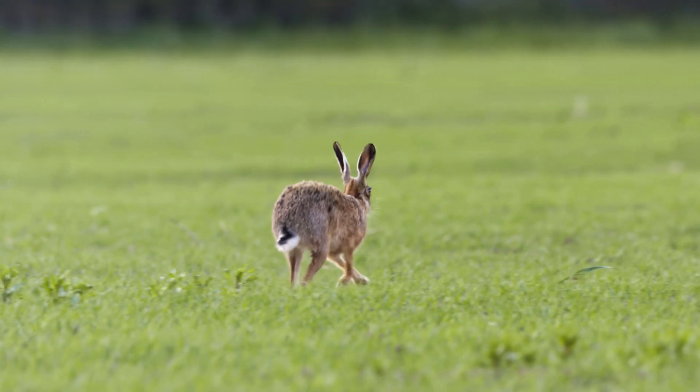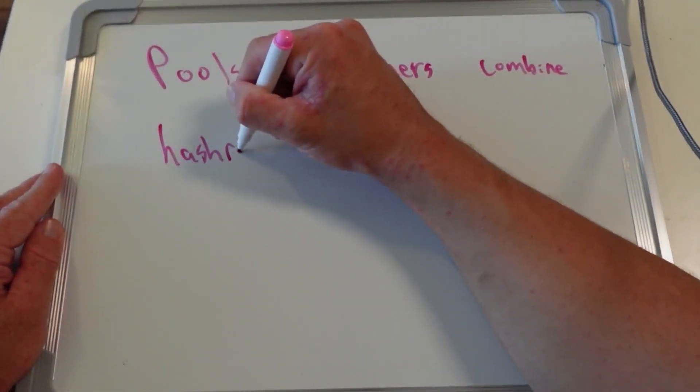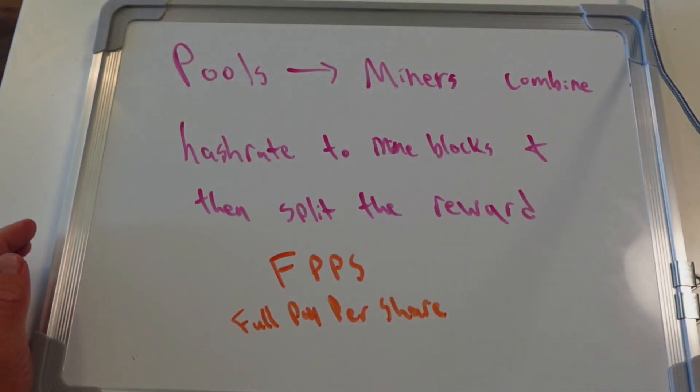The miner that adds each new block receives the entire payment for that block — the block subsidy and the transaction fees. It is a winner-take-all scenario. This obviously poses a significant risk factor for miners because you earn nothing if you don't mine any blocks, and you're competing against many other miners all around the world. In order to mitigate the risk of finding a block on their own, miners combine their hash power into what's known as pools.